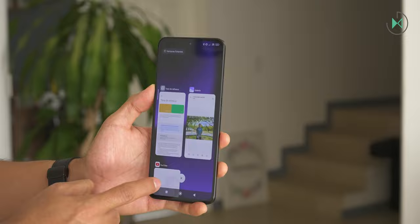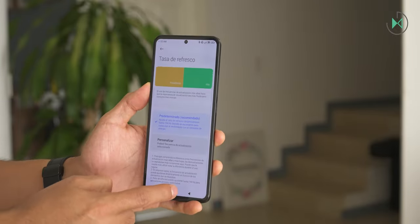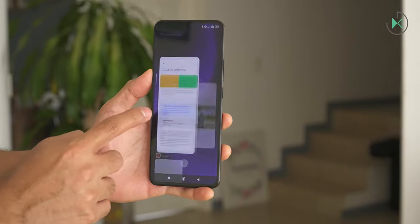Its touch sampling rate is 480 Hertz, meaning it will be able to recognize touches and gestures with greater speed. It can give you a little more agility, although this is much more focused on gamers because at these high numbers the real difference will be felt during gaming. If you are a user who is not going to use your device for gaming, you may not feel such a difference.